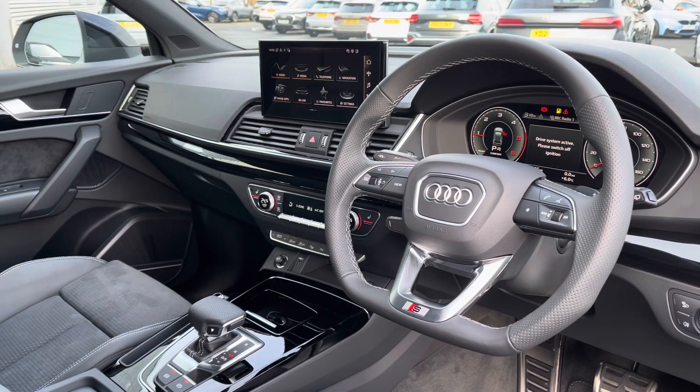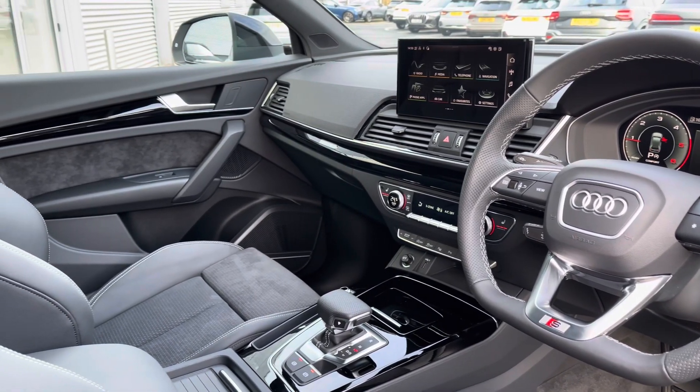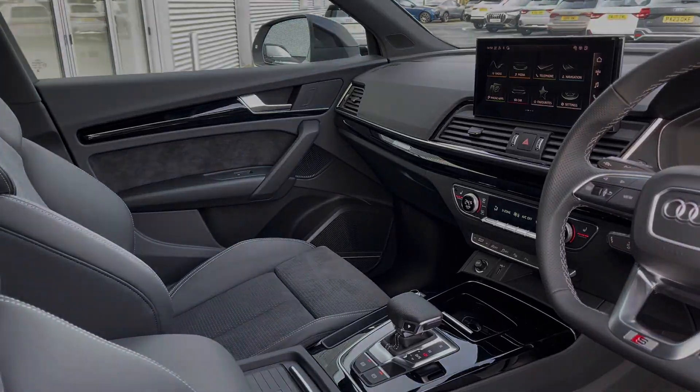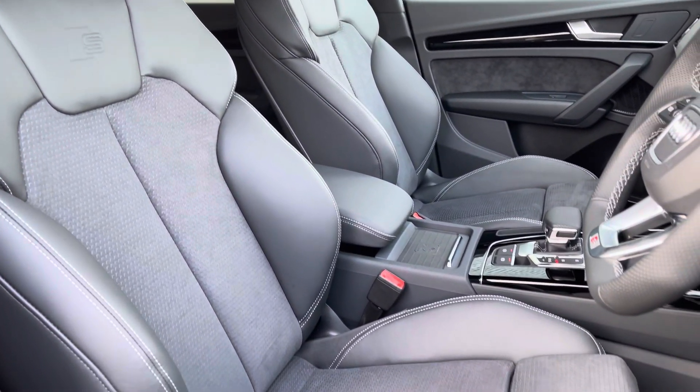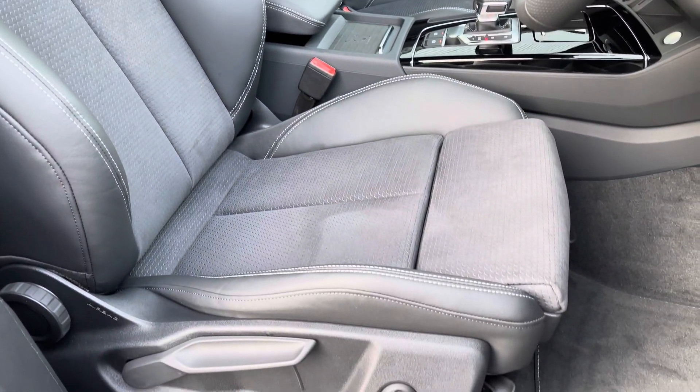At the front you've got a flat-bottom leather-wrapped steering wheel and a grey driver-focused interior with piano black inlays providing a premium look. The front seats are sport style with the S-emboss logo and they offer plenty of adjustment, so you'll have no problem finding your ideal driving position.